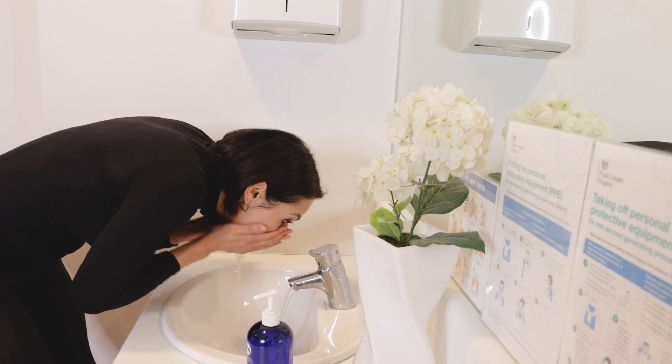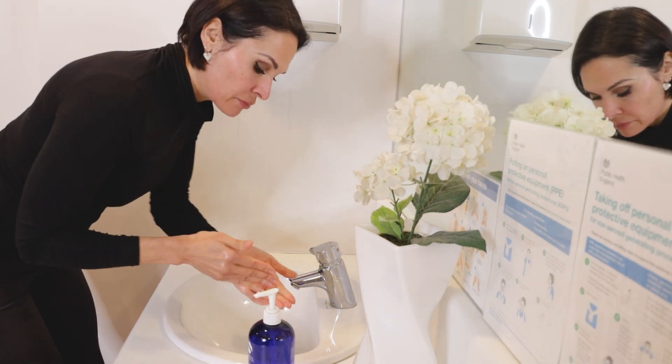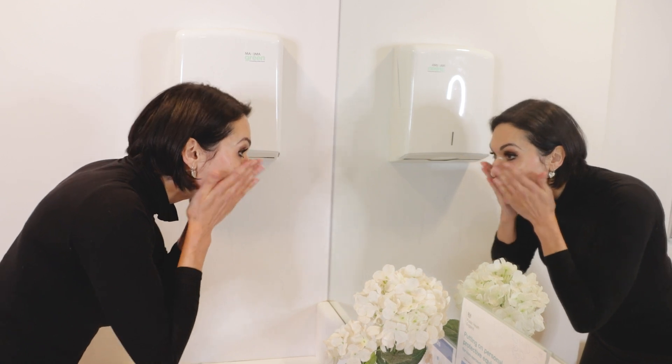Do a double cleanse, especially if you're wearing makeup. Double cleansing is a gentle way to help ensure that you have thoroughly removed all makeup, dirt, and impurities from your skin without stripping or irritating the skin barrier.